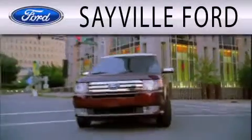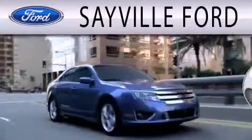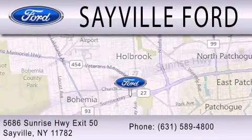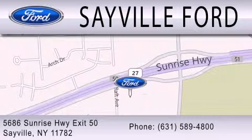Sayville Ford is dedicated to doing everything possible to ensure that the experience you have selecting your next vehicle is as pleasant as possible. We're located at 5686 Sunrise Highway, exit 50 in Sayville. Please call us today at 631-589-4800 for more information.